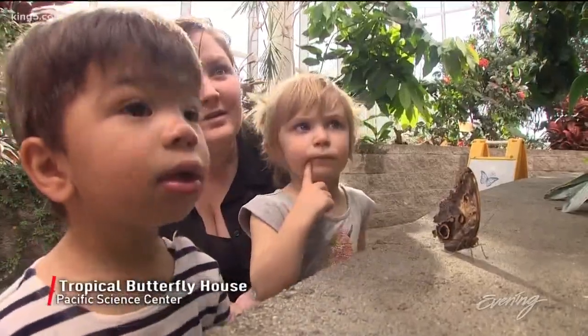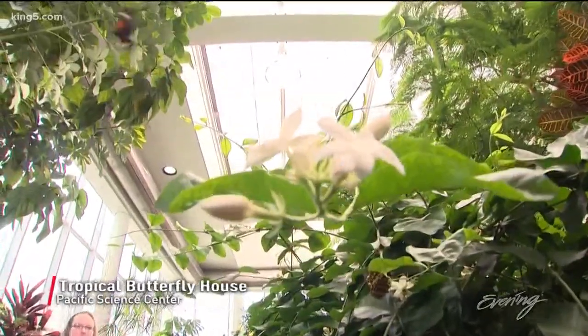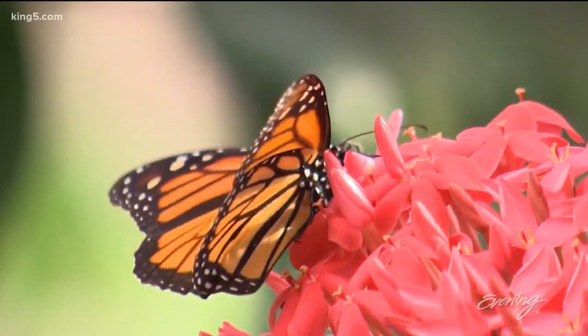Oh, butterflies! Rain or shine outside, it's always balmy inside. The butterflies love the humidity, they love the warmth, and that's what inspires them to fly around even on the coldest, darkest day in Seattle.